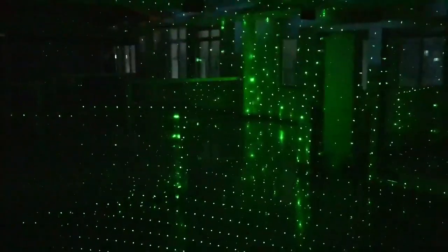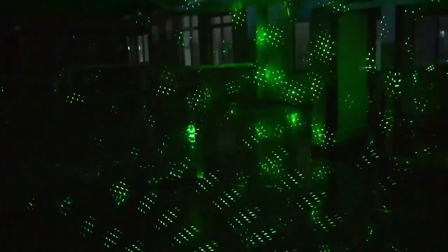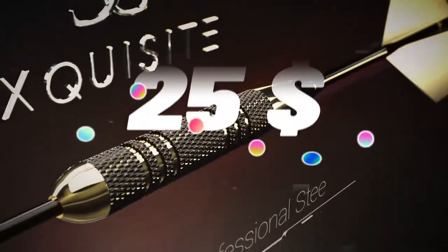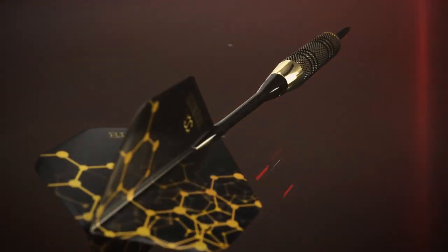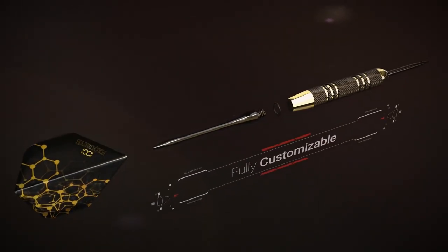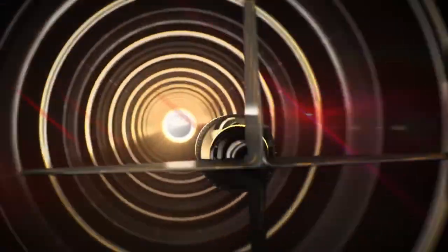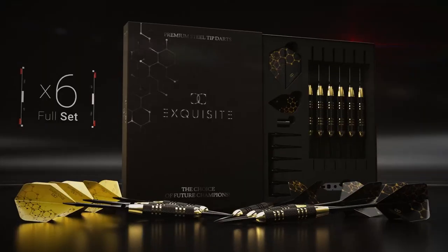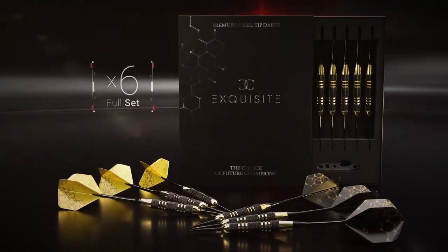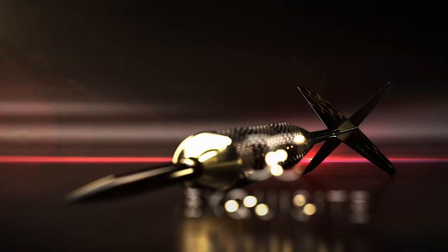Top 6 is a professional-grade darts set that includes high-quality brass barrels and metal tip darts, extra flights, 12 aluminum shafts, O-rings, a dart tool, a dart sharpener, and a darts case. It's designed for both beginners and experienced players and provides accuracy and precision for an enjoyable darts experience. The set is comprehensive and includes everything needed for maintenance and customization.